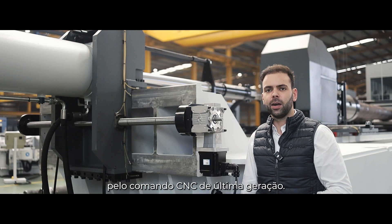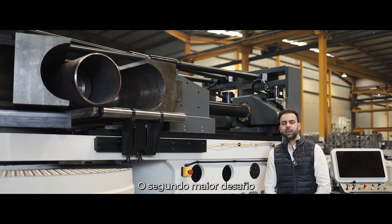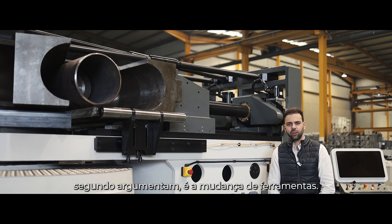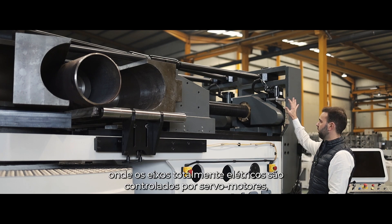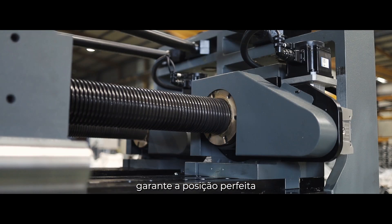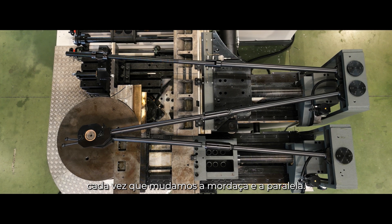This is all managed by our top-of-the-line CNC command. The second biggest challenge in a machine this size, some argue, is the tooling changeover. Not in our CH350CNC, where full electric axes controlled by servo motors ensures the perfect position each time we change both clamp and pressure die.